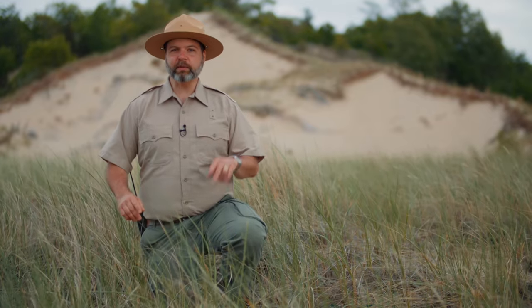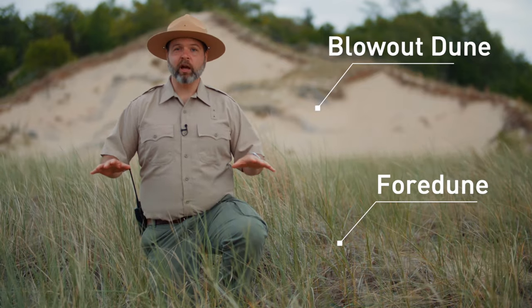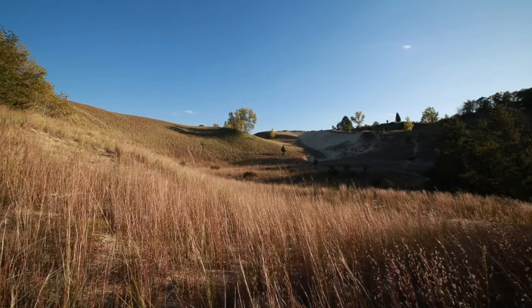Do you know what kind of dune this is? There are two types of dunes: foredunes and blowout dunes. Foredunes like this are close to the beach and they're covered with vegetation like this marram grass. This makes for a more stabilized dune and allows even more plant life to thrive.